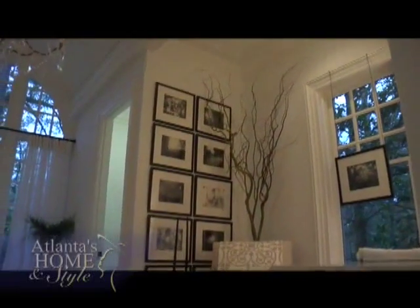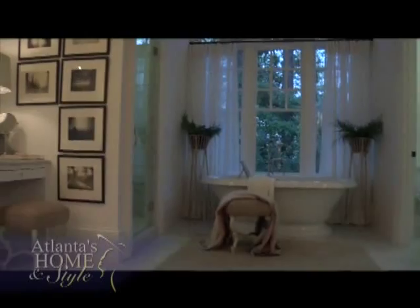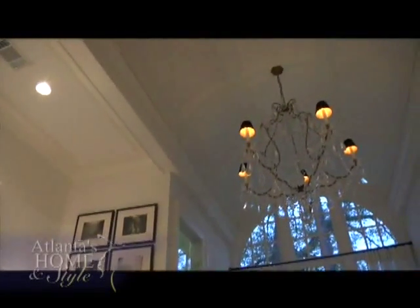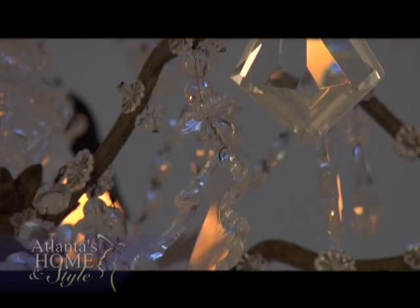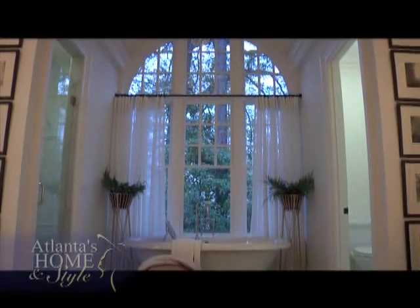Once again, it was a juxtaposition between what Susan perceives as a masculine space or masculine finishes with a more feminine element — the crystals. And because there aren't many opportunities to accessorize in a bath, she appreciated the reflectivity in those crystals. The sheer panels are another soft touch in this elegant, sophisticated master bath.